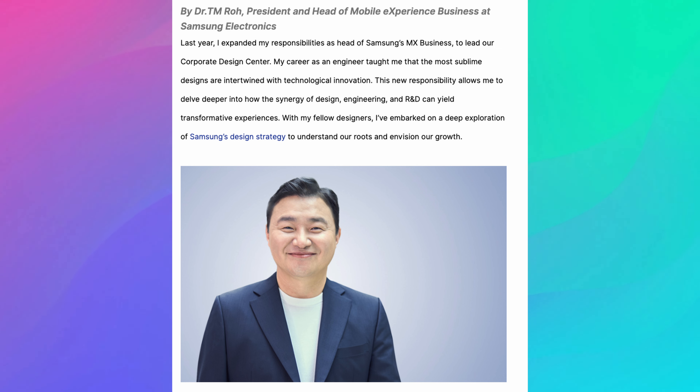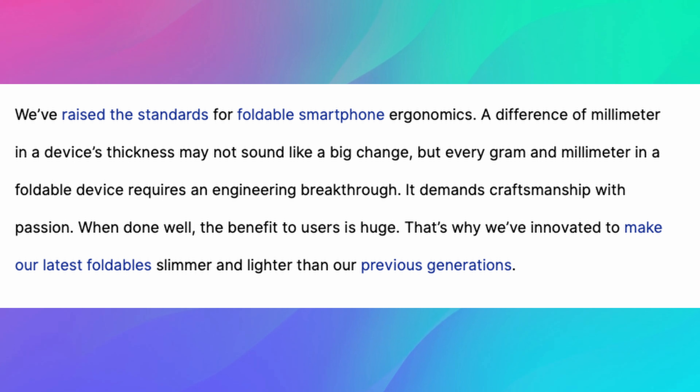TMRO did a blog post on Samsung's website. You can see right here, he's the president and head of mobile experience business at Samsung. He has expanded his responsibilities as head of Samsung's MX business to lead their corporate design center. He says his career as an engineer taught him that the most sublime designs are intertwined with technological innovation. Basically, he's saying they've raised the standards of foldable smartphone ergonomics — a difference of a millimeter in thickness may not sound like a big change, but every gram and millimeter in a foldable device requires an engineering breakthrough. That's why they've innovated to make their latest foldables slimmer and lighter than previous generations.